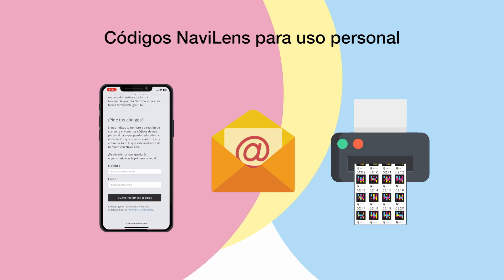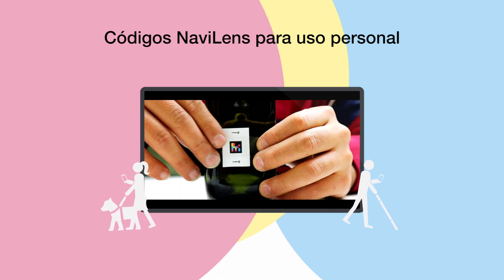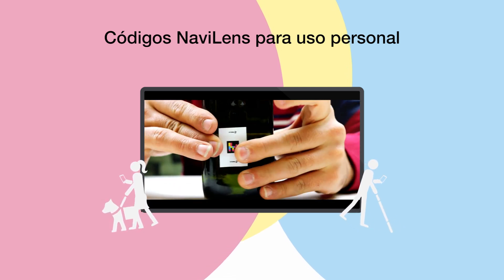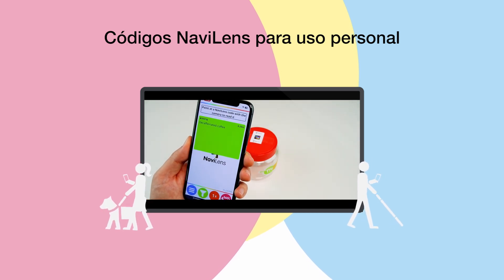If you would like more information on how to download them and put content into the codes, we recommend you pause this video and click the link on the top of the screen, which will take you to the tutorial on codes for personal use.